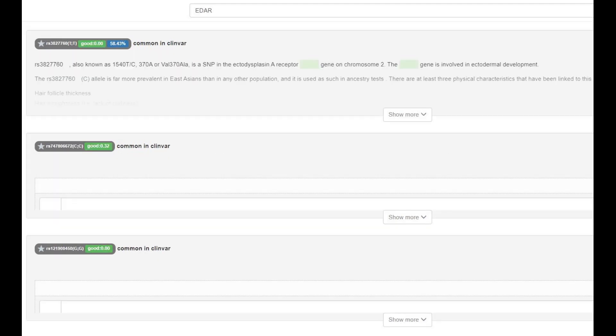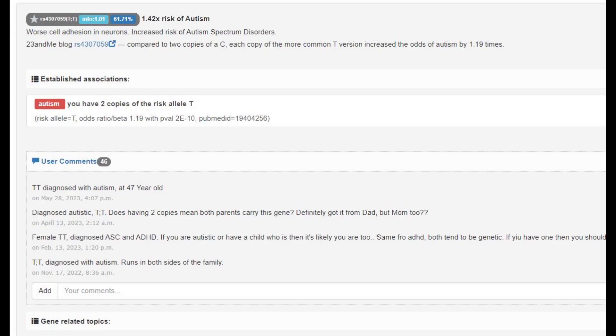She does not have derived EDAR, so no East Asian facial traits, no shovel-shaped incisors, and no epicanthic folds. She also has a genotype which, according to studies from 23andMe, increases the risk of autism.